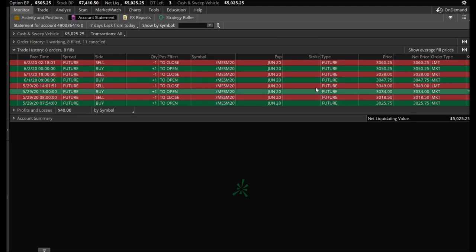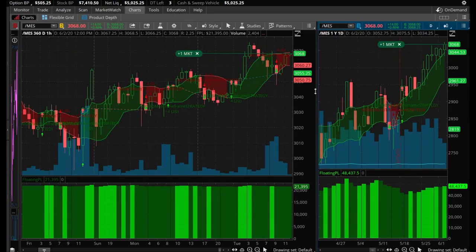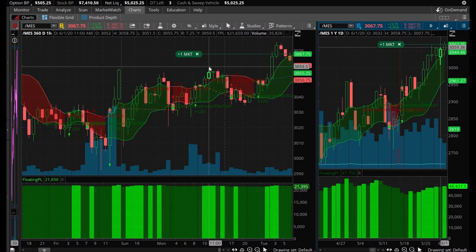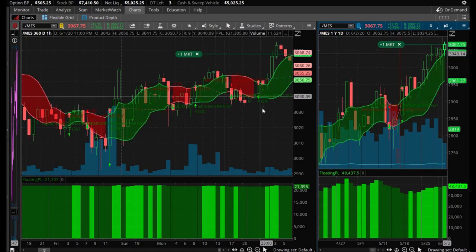Let me show you those trades. I've zoomed in so you can see them better. The trade I lost money on was this one — I bought one contract at 3047.75 and ended up selling at 3038 even, for almost 10 points lost. The next trade happened at 12 o'clock midnight — I bought at 3050.25 and made 10 points, selling at 3060.25. This first trade went up but didn't quite hit my take profit target at 3061.